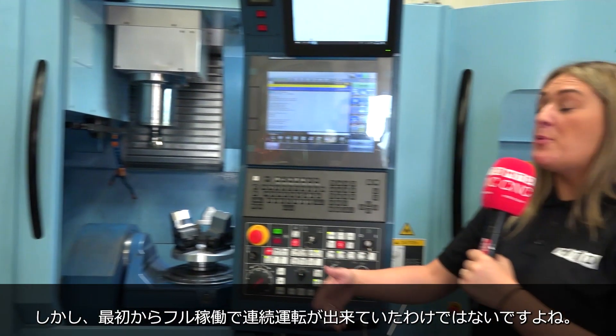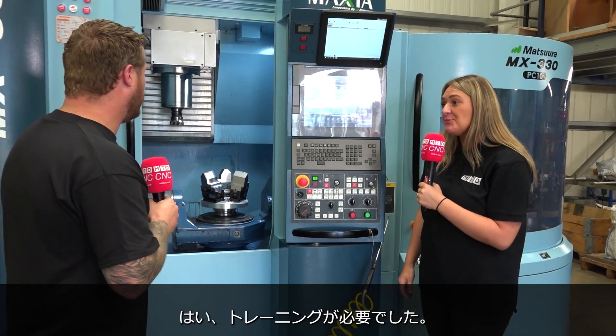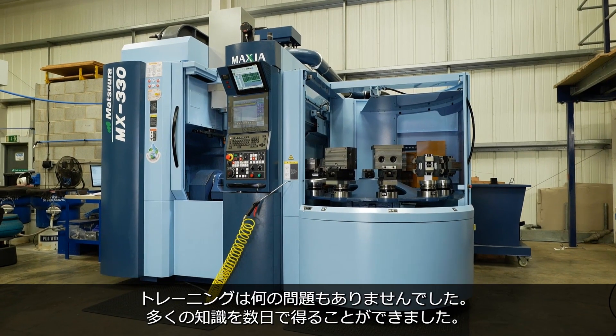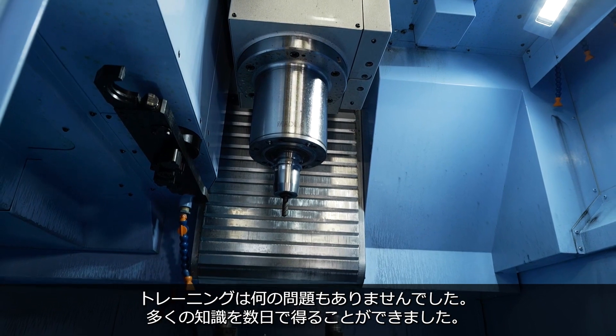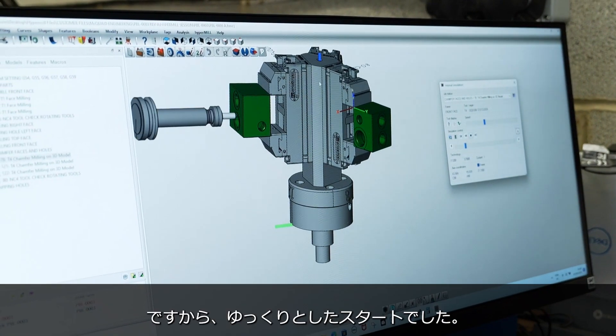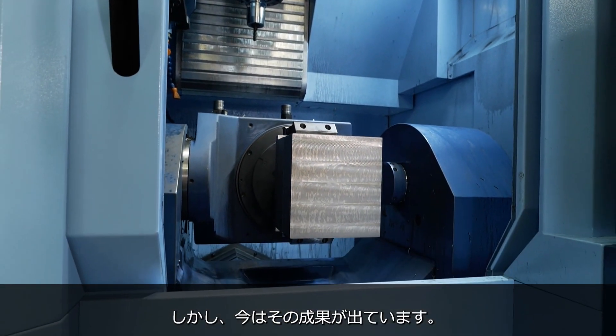Within the week of it being delivered it was commissioned and ready to go. Was it fully up and working by that time — were you running it continuously? We had to have training. How did the training go? The training was fine, a lot of information to take in over a few days. We also bought HyperMill at the same time, so we were learning that at the same time. So it's been a slow start, but now it's paying dividends really.